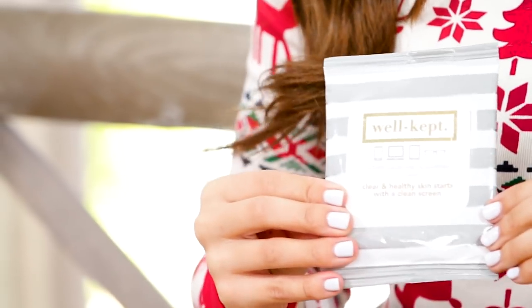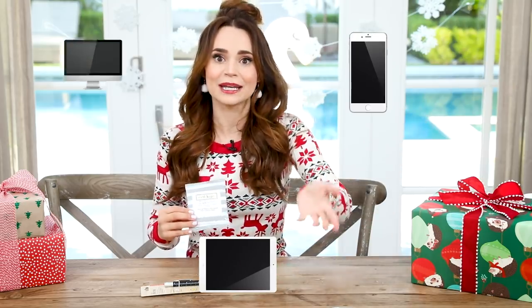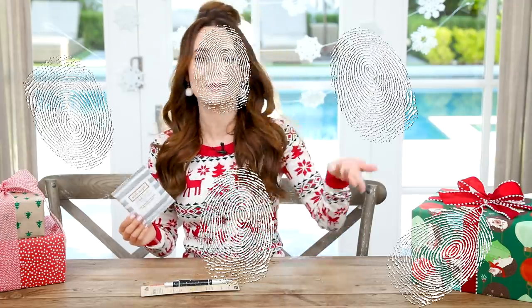The other functional gift that I found is actually something that I have been using for years. These are screen cleansing towelettes by Well Kept. I use a lot of screens during the day — I have a phone, an iPad, a computer, TVs. Now that I'm thinking about it, these would actually make really good stocking stuffers. Keeping your screens clean — sometimes you gotta wipe them down.